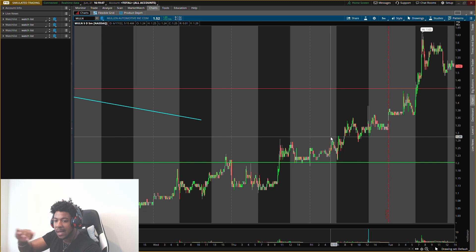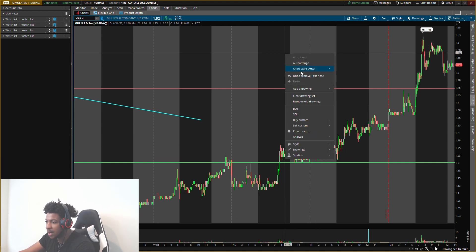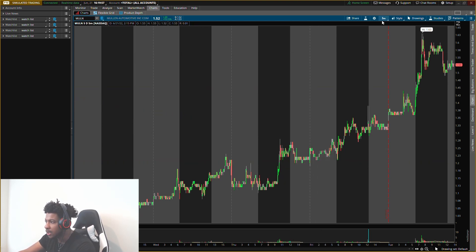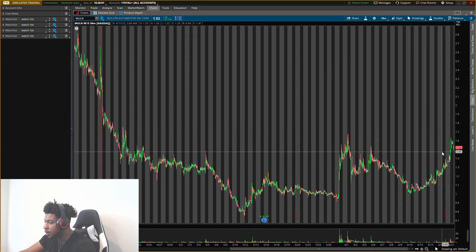I'd rather it pull up, pull down, pull up, pull down — instead of just shooting up like crazy and then dropping just as fast. So we don't want that. Let's go ahead and go back out to the 90-day, 30-minute chart to put all new levels on here for you guys.